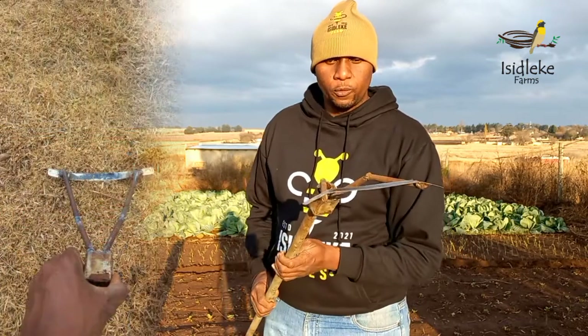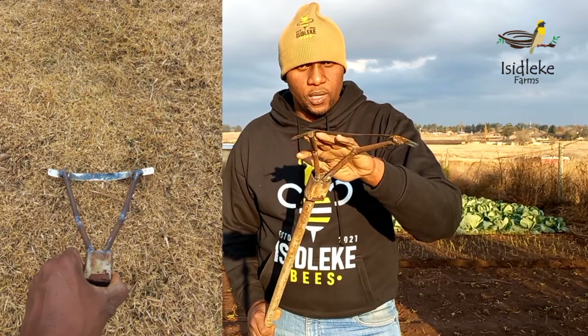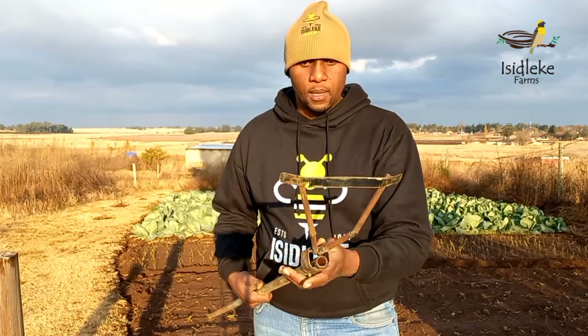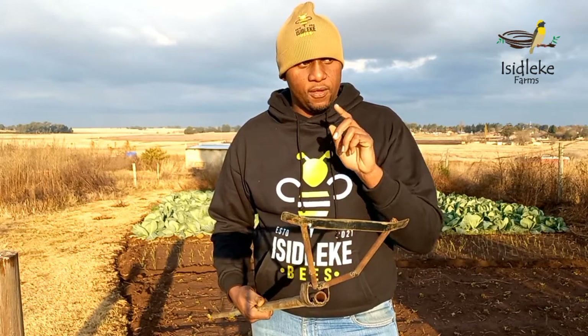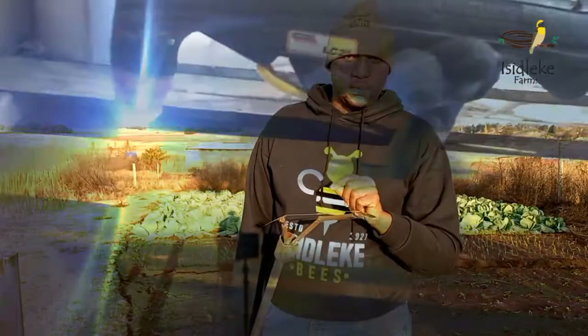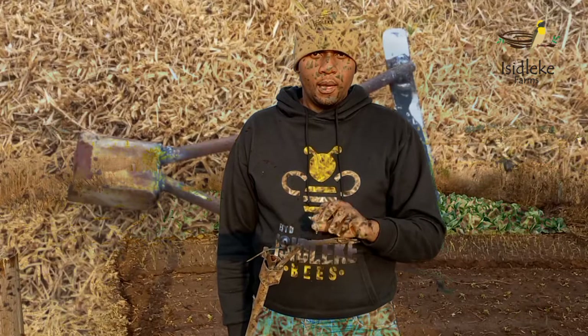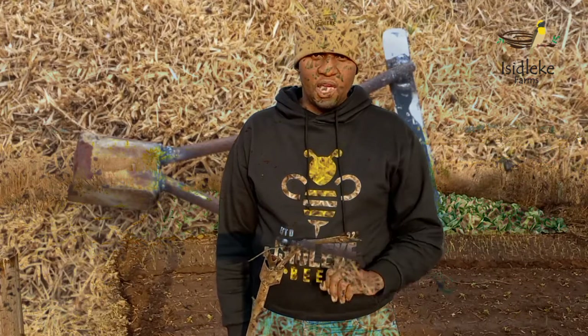I am advocating for people to make their own weeding tools. I am not even looking at selling this — this is a prototype and we'll be perfecting the art of this type of hoe. But wherever you are, it is important that you develop skills of welding, because you'll be able to attend to a lot of things without asking or requesting somebody to weld for you. I'm talking about basic welding — if you understand basic welding, most of the things you'll definitely be able to do on your farm.